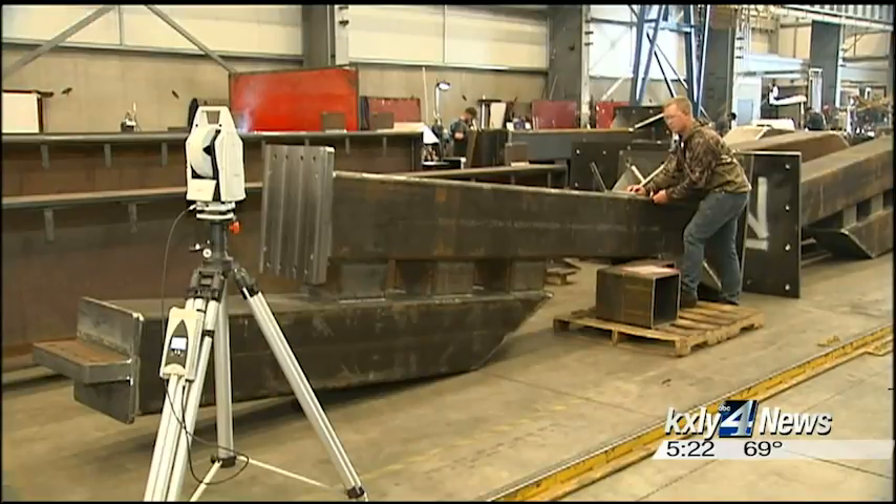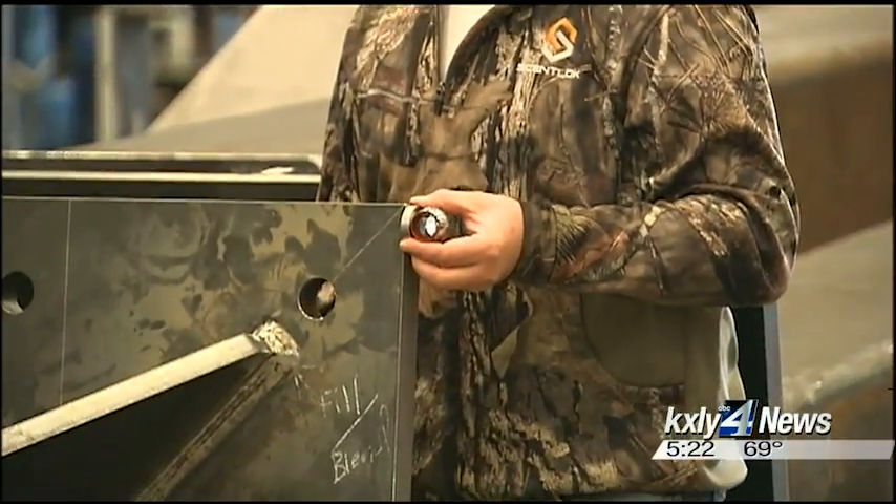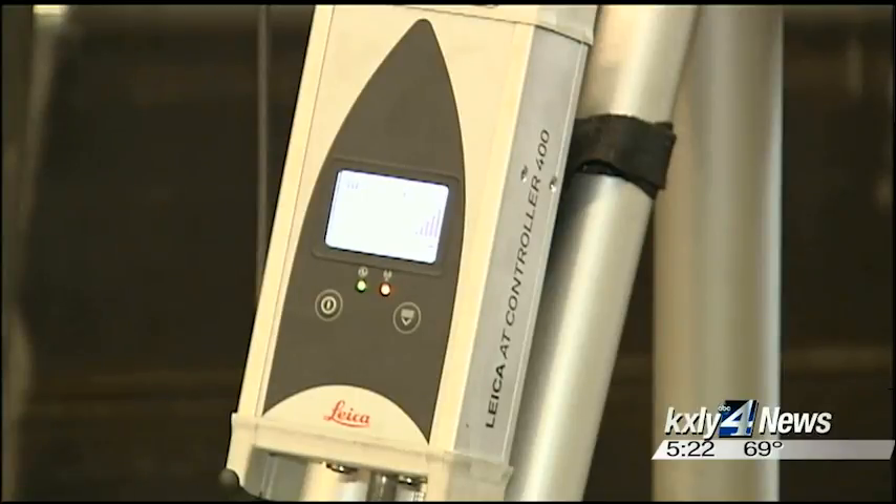Tolerances are so important for its customers. Wemco uses this Leica laser tracker for tight tolerance inspection and dimensional check-in. We use it every single day here, providing reports to customers like Boeing and other end users that their products need to meet print.